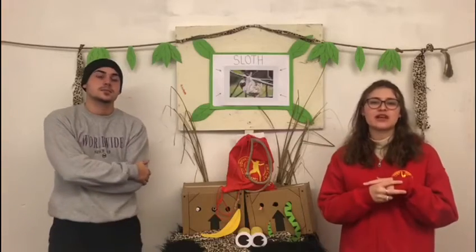Some scientists believe that sloths developed a slow motion lifestyle in order to be less noticeable to predators. However, if they are caught, they can become aggressive — biting, hissing, scratching with their claws and even shrieking.